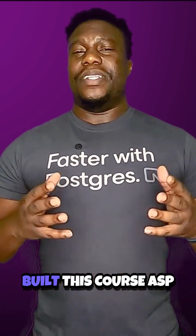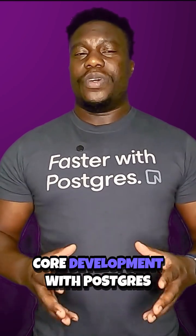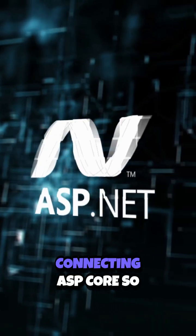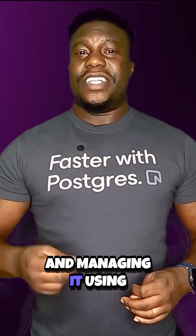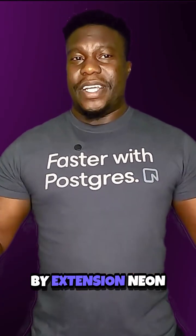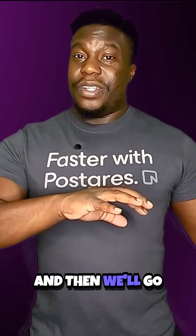That's exactly why I built this course: ASP.NET Core Development with Postgres, SQL, and Azure. Together, we will build a full working project from scratch, connecting ASP.NET Core to Postgres and managing it using a modern tool like Entity Framework and by extension Neon. And then we'll go all the way and deploy this on Microsoft Azure.